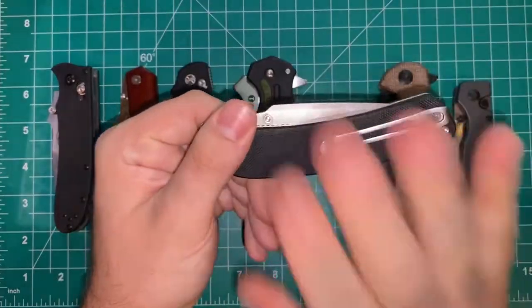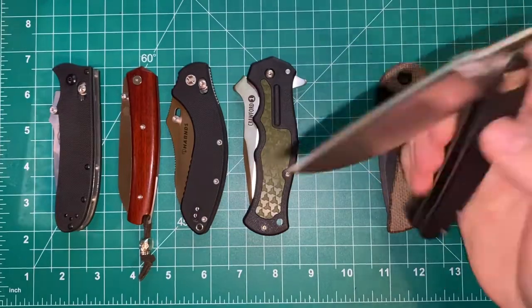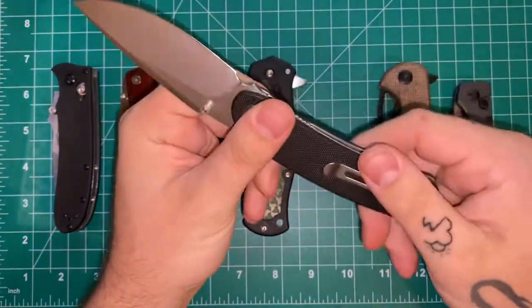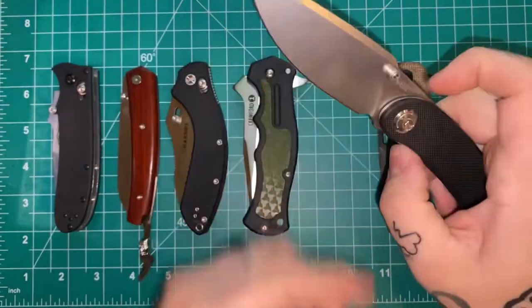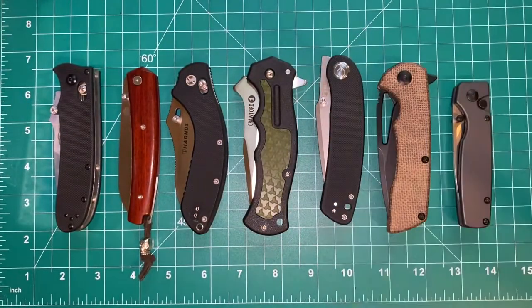I haven't heard of anyone with one of these where the action isn't spectacular. Definitely try one out if that's what you're looking for. Availability and access: you can get the D2 versions pretty much anywhere at any time, and the AUS-10 ones will become more available as they get into more production.